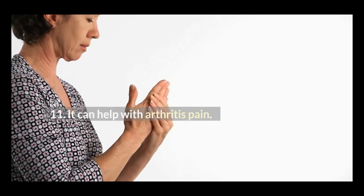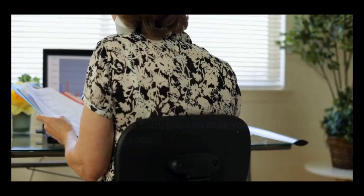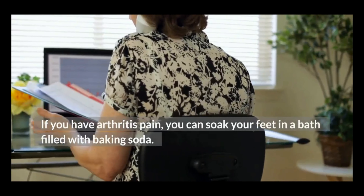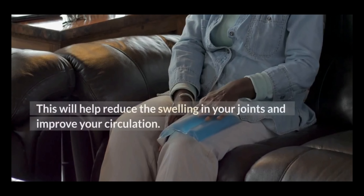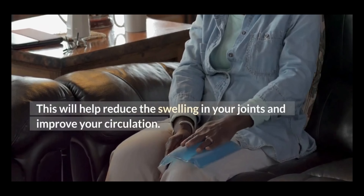11. It can help with arthritis pain. If you have arthritis pain, you can soak your feet in a bath filled with baking soda. This will help reduce the swelling in your joints and improve your circulation.